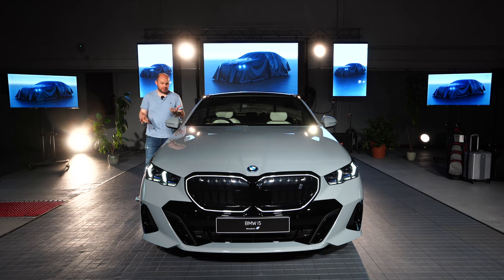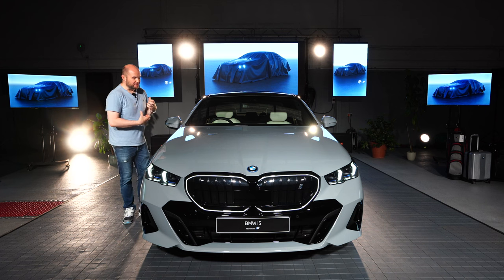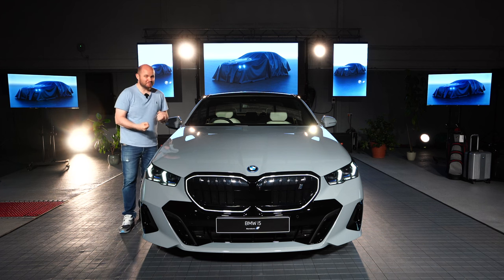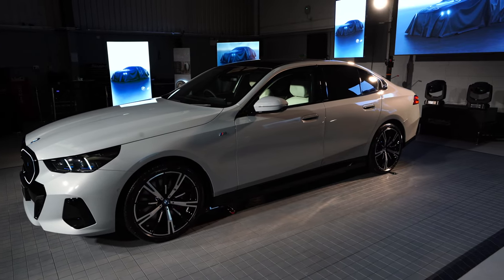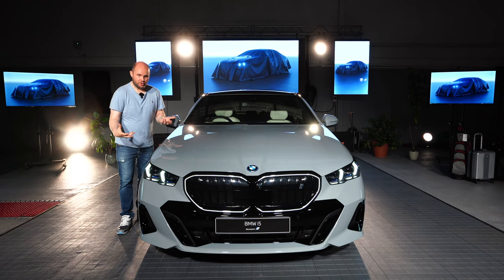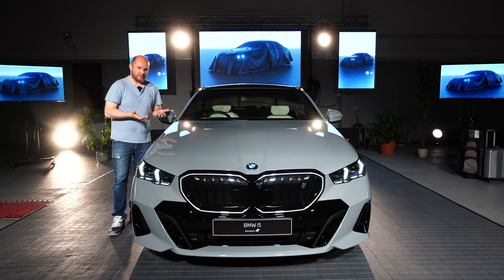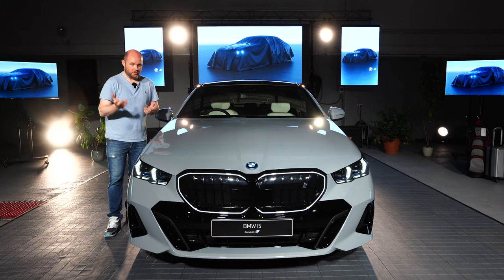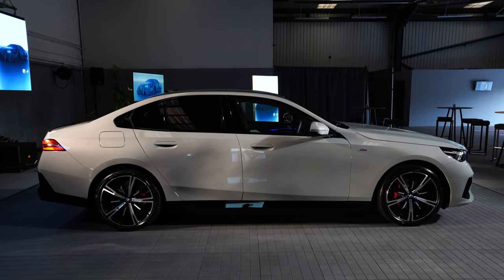The battery is 81.2 kWh — that's the usable capacity. There's plenty of performance in this car and something for everybody: you can get the 530e PHEV version, you can get the 520i petrol, or the M60 version which will do 0-60 in a little over three seconds, which is pretty impressive.